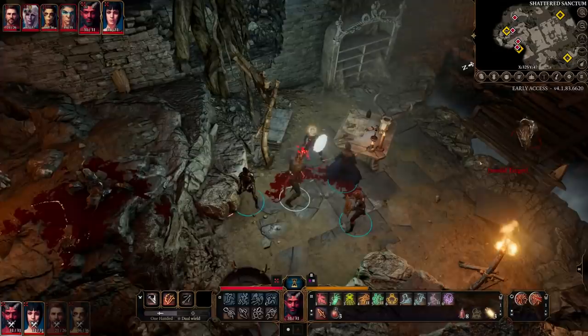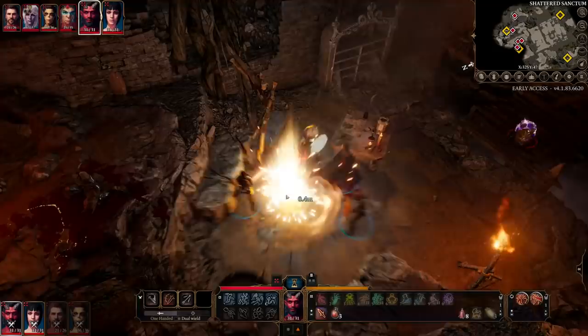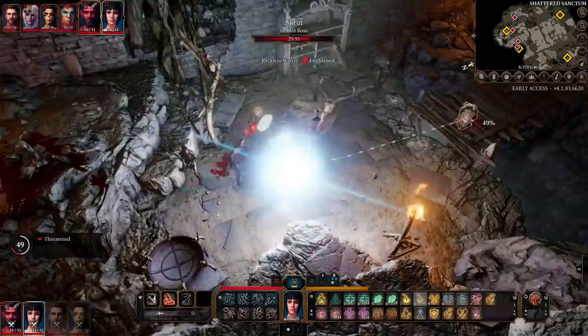What's going on everybody? Mortem here, bringing you an update about Baldur's Gate 3 and its first year in Early Access. Baldur's Gate 3 launched in Early Access this time last year, specifically October 6th, so we are a couple days early. The point of this video is to go over some of the larger changes that have come to Early Access, talk about those systems, and then give some opinions at the end.